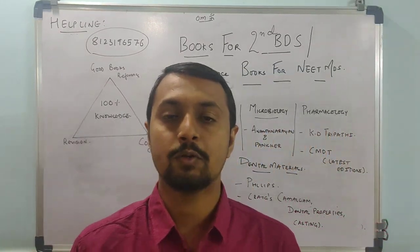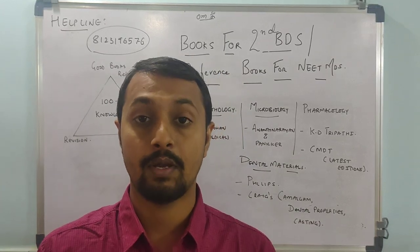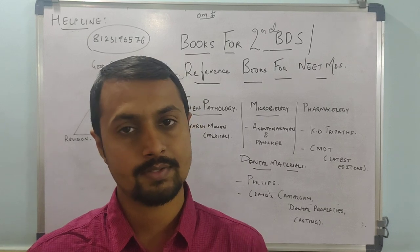Hello dear friends, we recommend you to sail to MDS Dental Academy. I am Dr. Manitriyadi, a pediatric dentist and assistant professor in College of Dental Sciences.